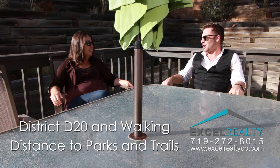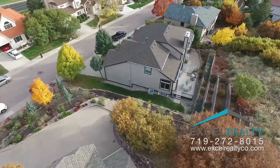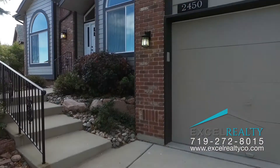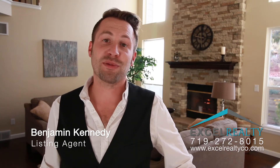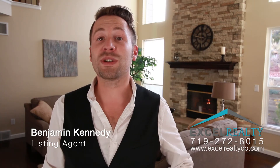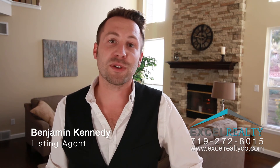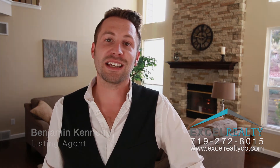Hey everybody, it's Benjamin Kennedy with Excel Realty. Thanks for tagging along and taking a look at another one of my premier listings. One of the reasons we do walk-through videos like this is so that my team has all the information they need for buyers, and it gives you a great opportunity to preview the property as well. Thanks for taking a look — hope to see you at the next one.